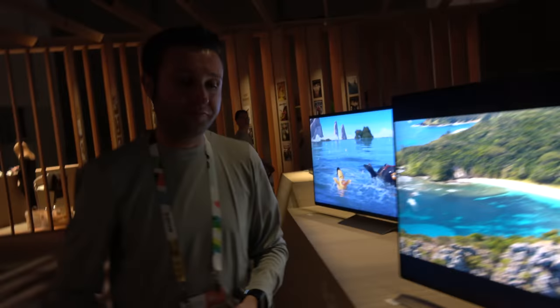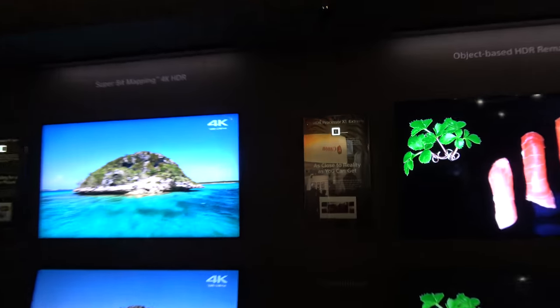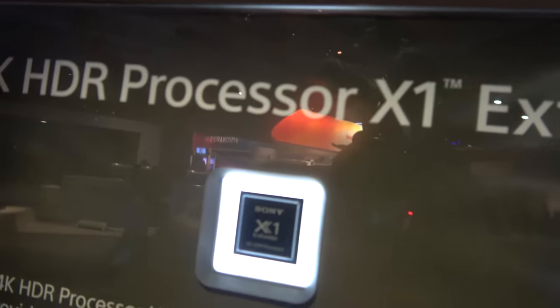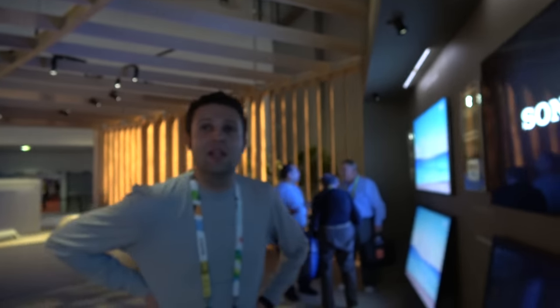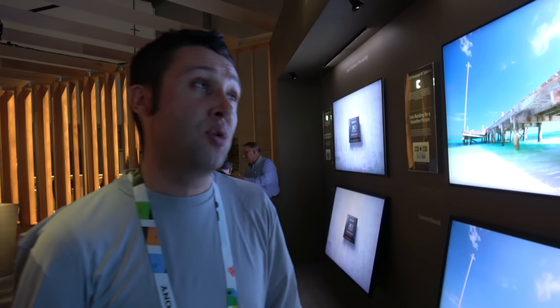Moving over for a close-up look at the X1 Extreme chip — the X1 processor was first to market in the 2015 series models, where it provided capabilities in noise reduction and upscaling. The X1 Extreme elevates the performance of Sony's processing on your television in a number of different ways.